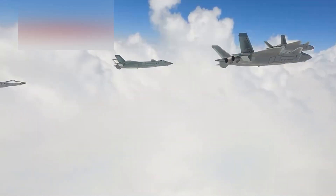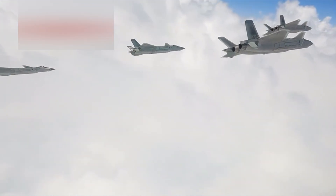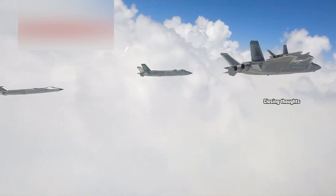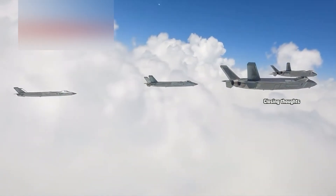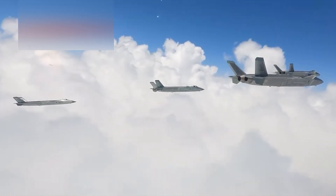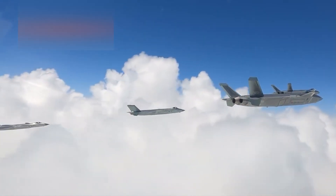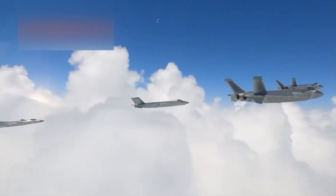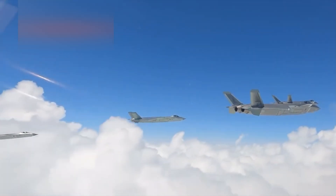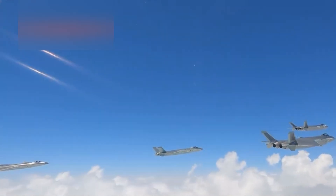While the F-22 still leads in raw kinematic performance and stealth pedigree, the J-20 offers range, growing fleet size, and production momentum. The Chengdu J-20 is no longer just a technological experiment — it's a frontline asset, flying regular patrols, escorting strategic bombers, and appearing in more frontline deployments across China's theater commands. Future variants may include two-seat versions, loyal wingman integration, or even strike-focused loadouts for precision ground attack.